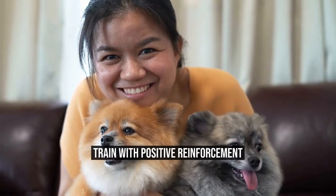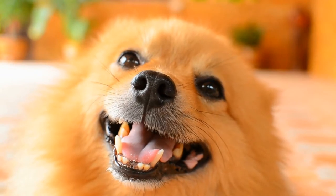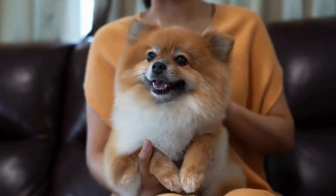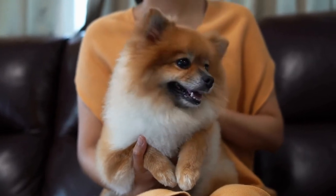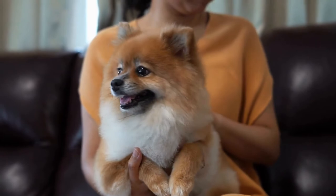Train with positive reinforcement. Like all dogs, Pomeranians need proper training to become well-behaved members of the family. Use positive reinforcement techniques, such as rewards and praise, to encourage good behavior and discourage bad habits.